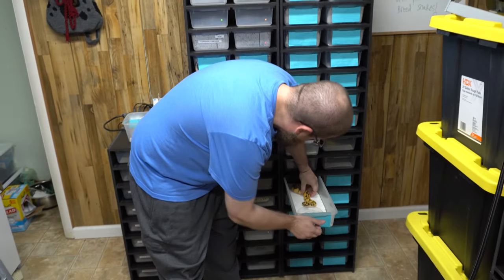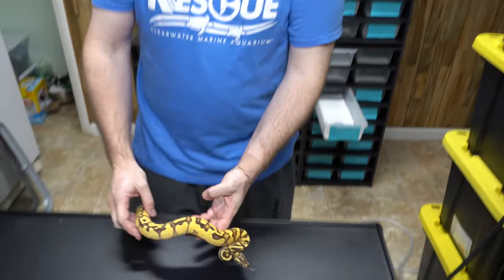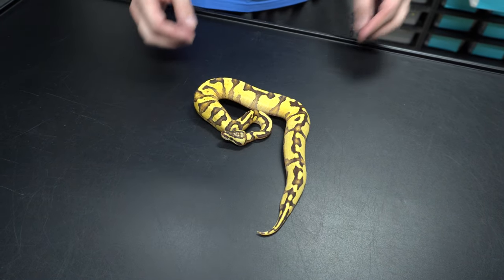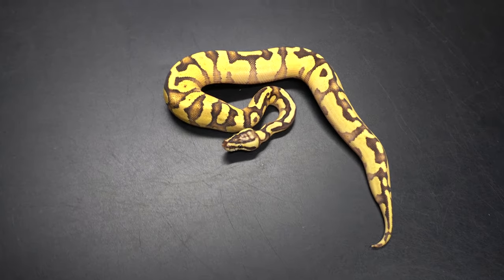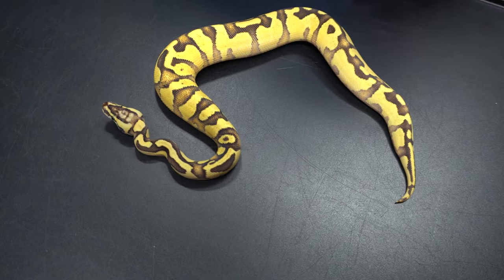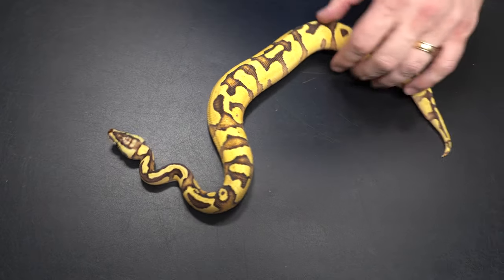This episode is sponsored by Super Coffee. I'm gonna be real gentle with these because they just ate yesterday. This right here, we have a male Firefly Enchi Yellowbelly. Look at these orange flames.